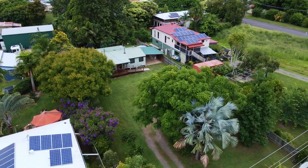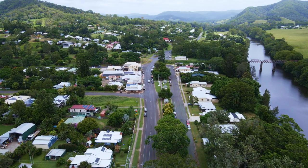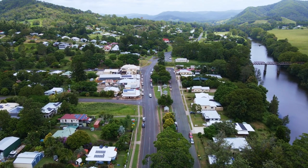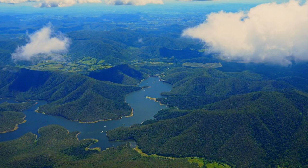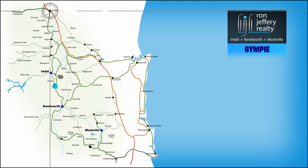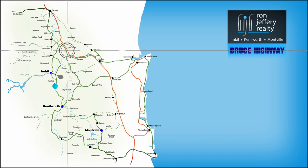128 Yabba Road is in Imbil CBD, a village sited on the banks of Yabba Creek adjoining the state forest. Imbil is the gateway to Barumba Dam. Gympie is less than half an hour away and you can enjoy the new freeway in about 10 minutes on your way to anywhere.